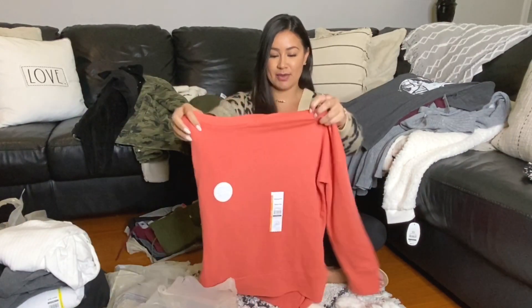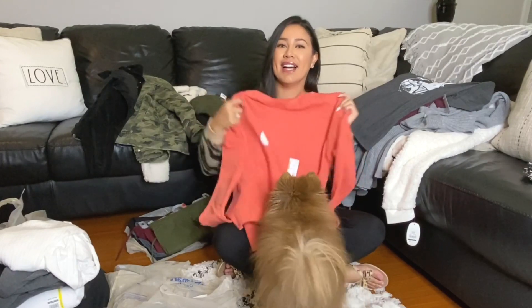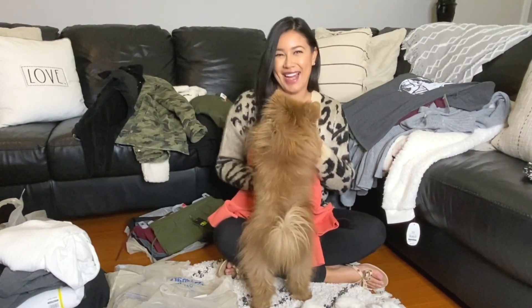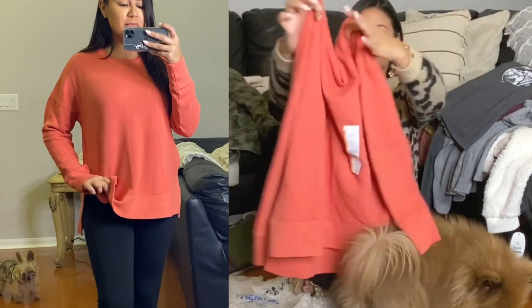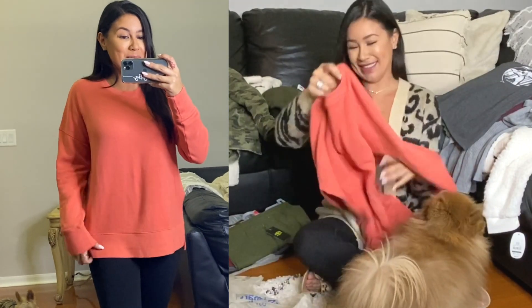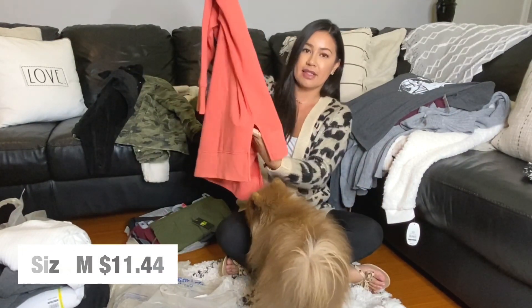First on the shopping list was this beautiful sweater. The color caught my eye. I usually go for white, black, and gray — actually the rest of the loungewear I purchased is in white, black, and gray. But this is just so beautiful. The fabric is extremely soft, it feels so nice and comfy. And on the side it has a little slit.